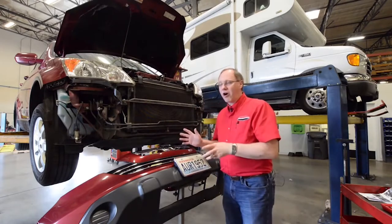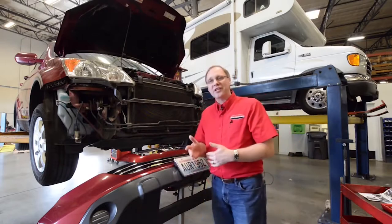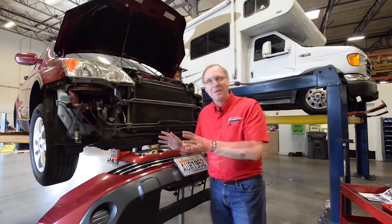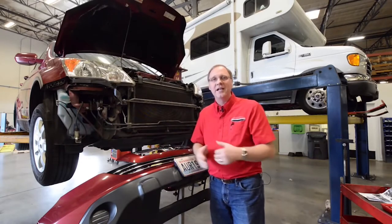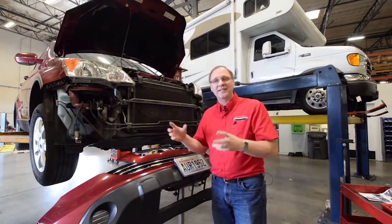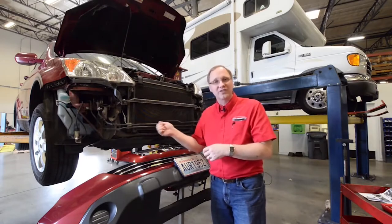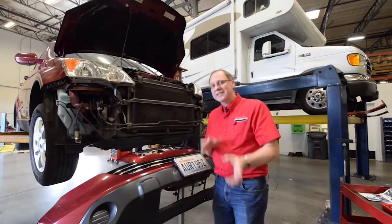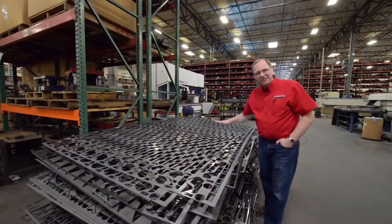In the case of this particular car, we're making a new version of our brackets. We've had a bracket to fit this year of vehicle for a long time, but in the last couple of years we've designed a new style that customers really appreciate. It's very hidden, has safety cable attachments, mounting brackets for your electrical connector, and a place for your breakaway switch if you have a braking system. So we've brought this back in to redesign the bracket in the improved version.